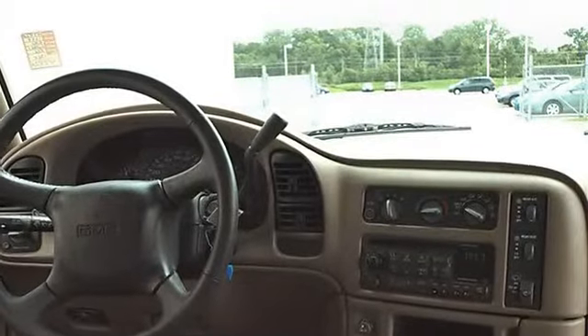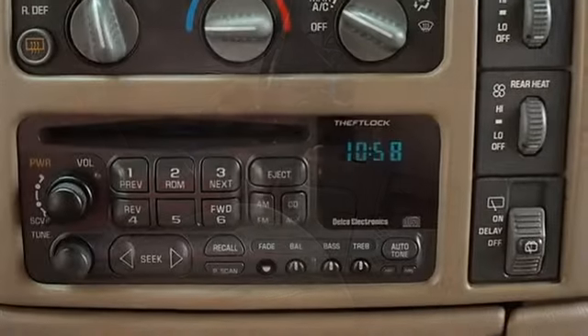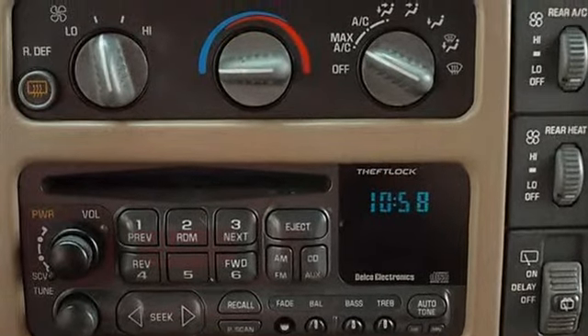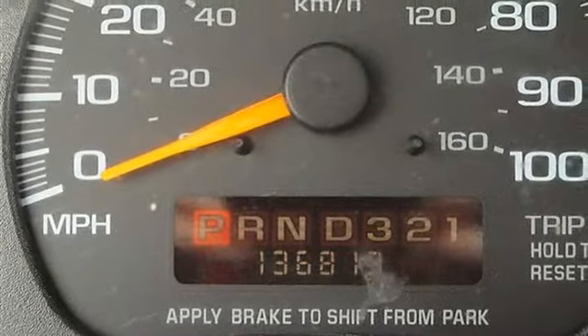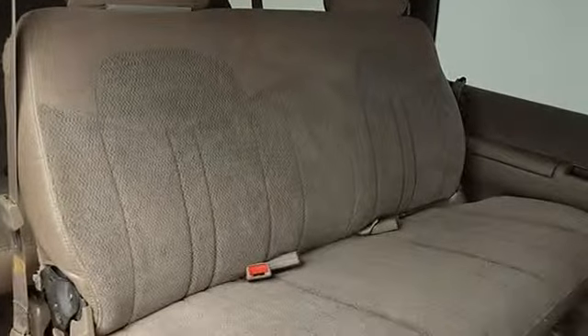SLE Decor, Upper Level Grille with Chrome Accents, Lower Body Side Cladding, Halogen Composite Headlamps, Full Color Keyed Rubber Floor Mats, Tilt Wheel, Speed Control, Cargo Convenience Net, Power Windows, Mirrors, Door Locks, Seat Package, Swing Out Rear Door Windows, Reading Lamps, Chrome Steel Wheels, Front and Rear All Season Tires, Compact Spare Tire.